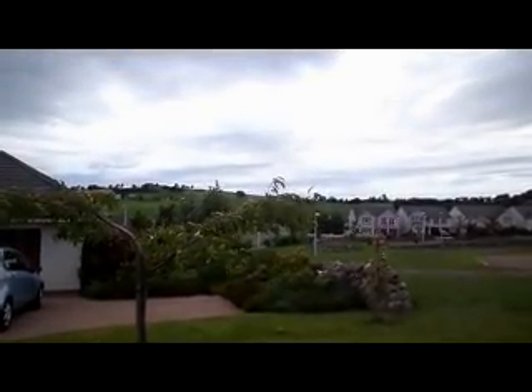This is West Hill backing onto a farmer's field, with countryside and barns in the distance.